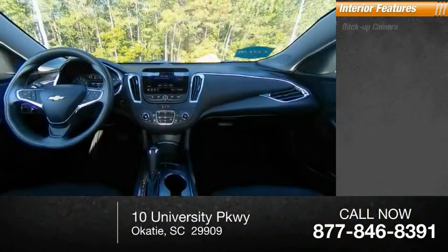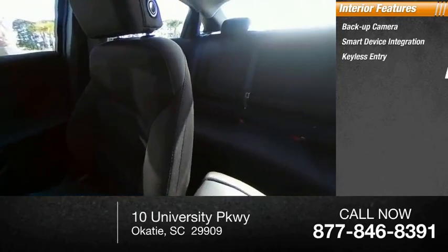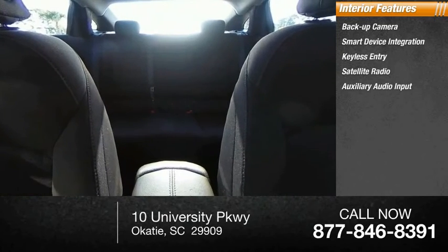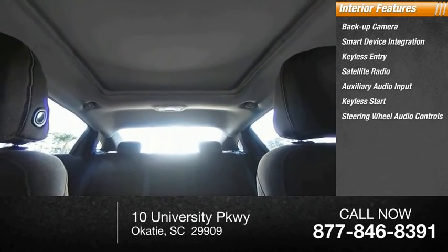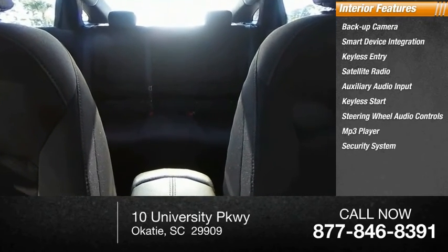Inside you'll find backup camera, smart device integration, keyless entry, satellite radio, auxiliary audio input, keyless start, steering wheel audio controls, MP3 player, security system, and cruise control.